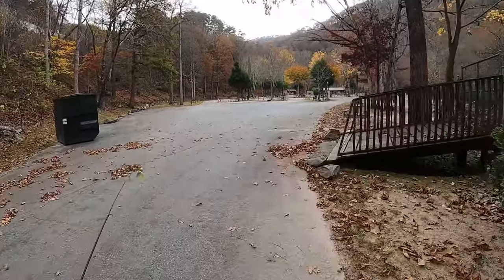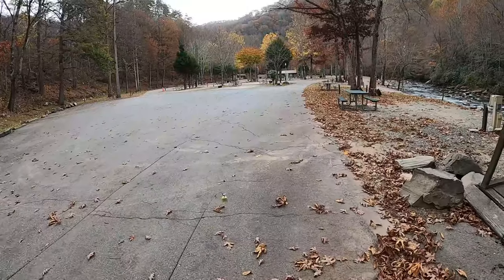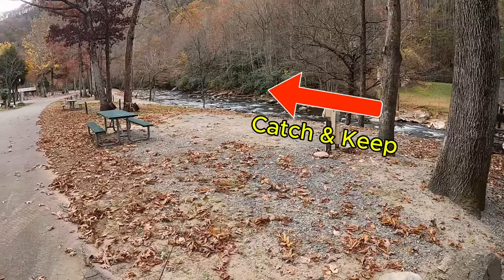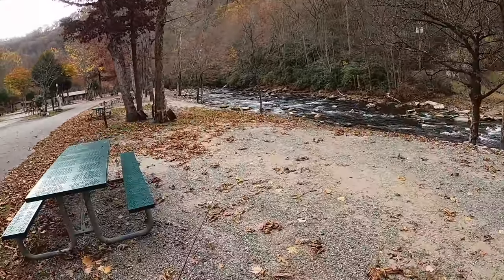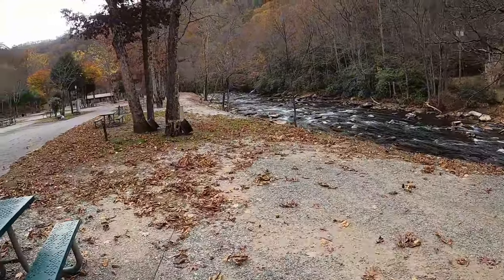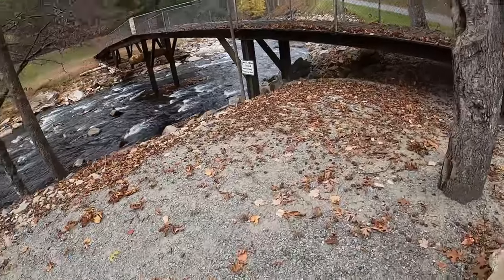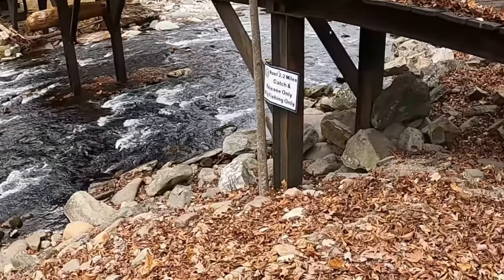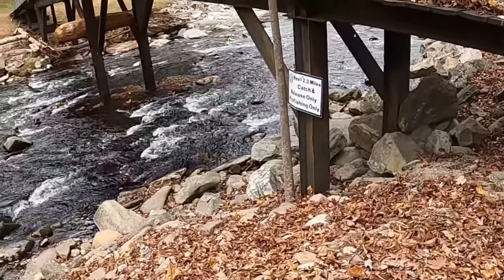Once you get in here you can fish all you want from the left all the way up with your spinner — ultra light spinner. You can even use fly rods if you want to. The border sign shows on this side: the next 2.2 miles is catch and release only, five fish normally.